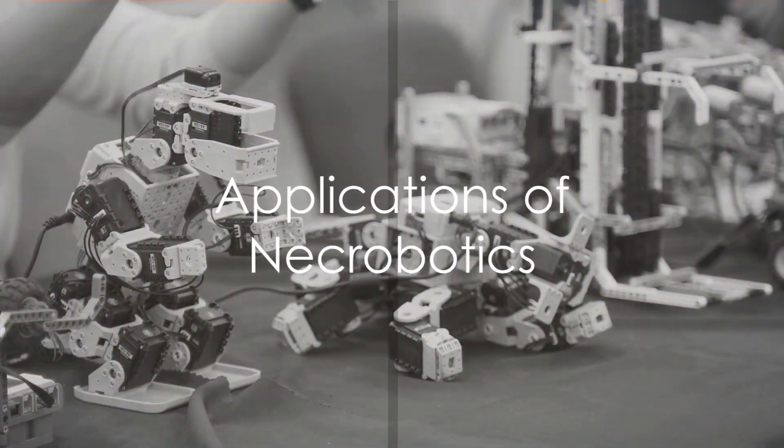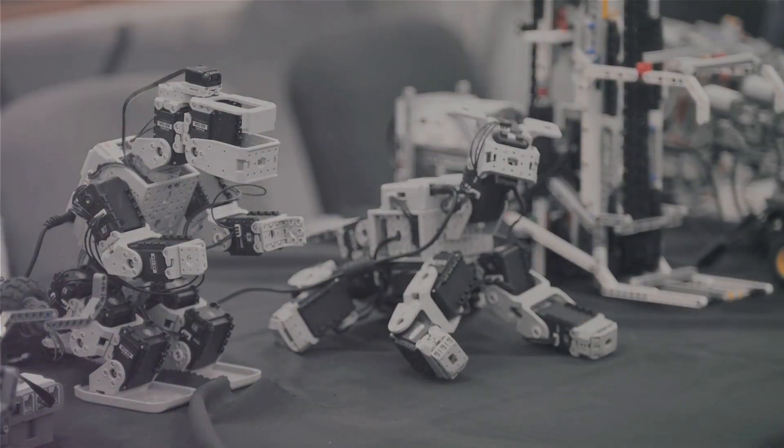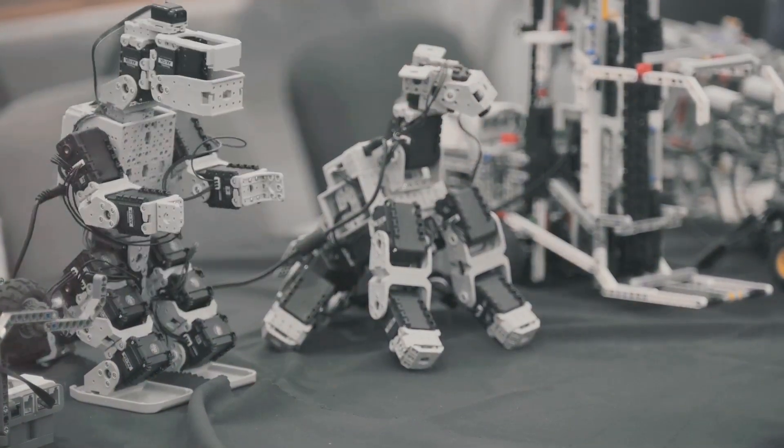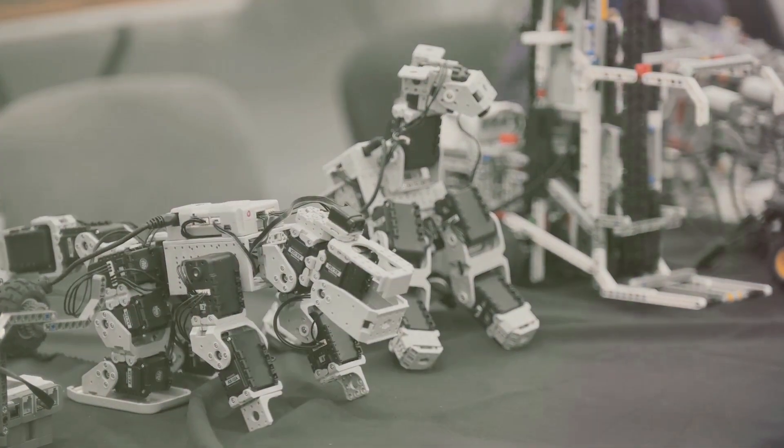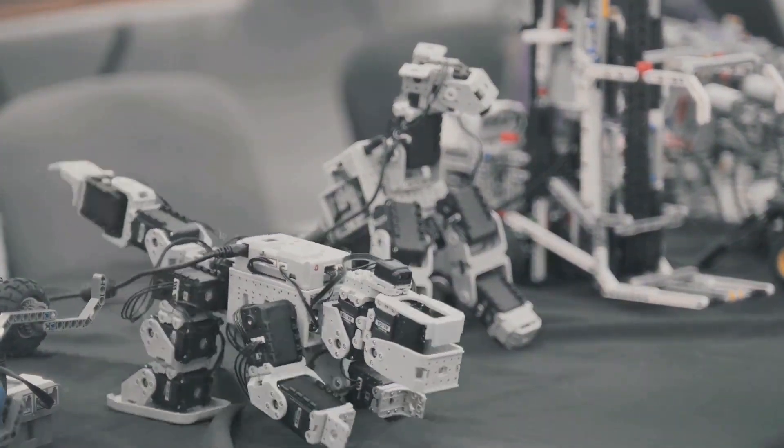The potential applications of Necrobotics are vast and varied, promising transformative impacts across multiple domains. Here are some compelling use cases for the future.